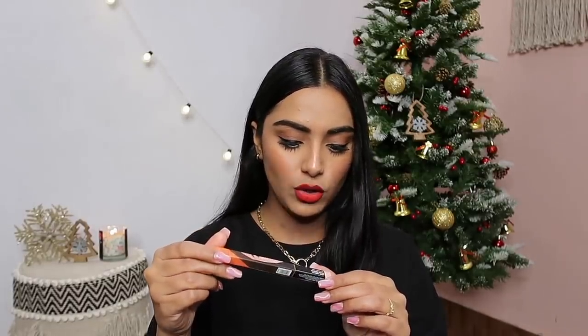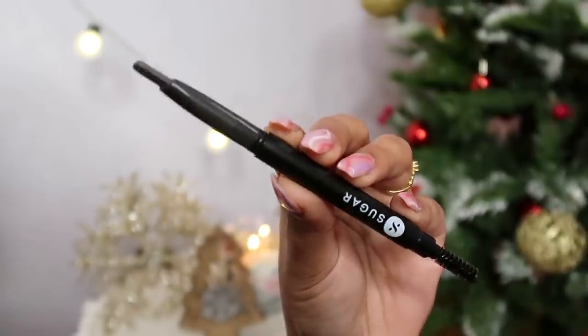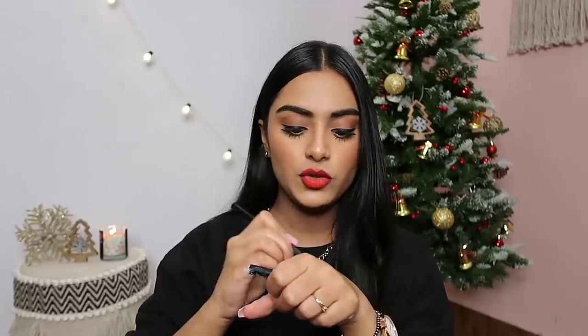We are left with the last two products, and both are from Sugar. This is the Arc Arrival Brow Definer from Sugar in shade 02 Taupe Tome. It's a really nice eyebrow pencil with an angular tip — it's like a greyish brown. Stroke by stroke the pigmentation builds up nicely, and I think it matches my eyebrow color perfectly. On the other side you get a spoolie to brush up your eyebrows — very handy. You can build up the pigmentation according to your preference. Very good formulation overall. If you're looking for an eyebrow pencil under 500 rupees, you can definitely check this one out.